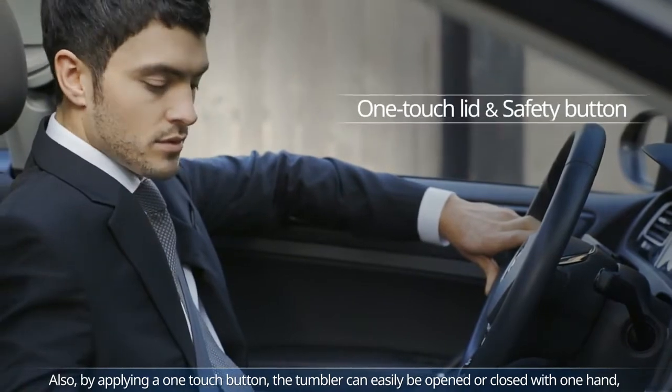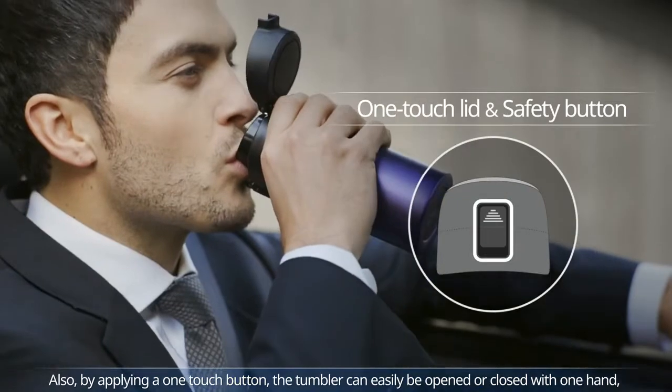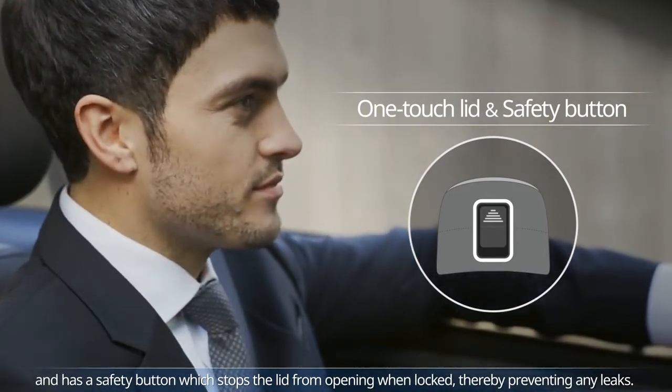Also, by applying a one-touch button, the tumbler can easily be opened or closed with one hand, and has a safety button which stops the lid from opening when locked, thereby preventing any leaks.